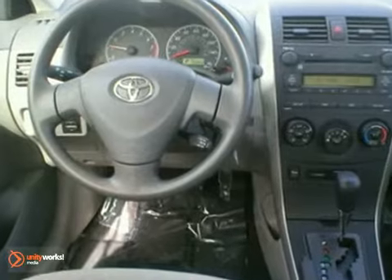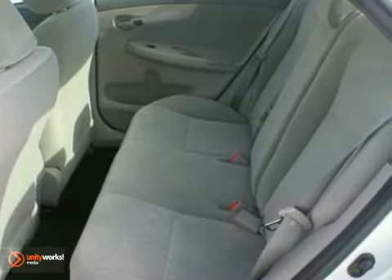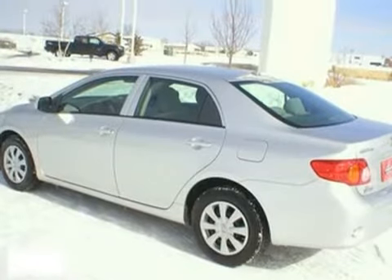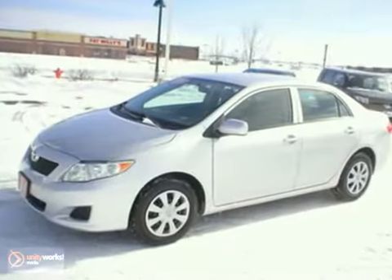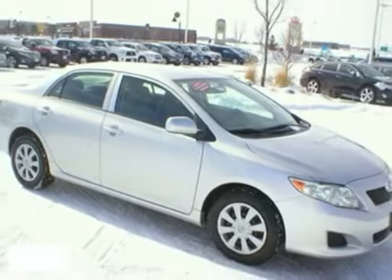It also comes with side impact bars, daytime running lights, ignition disable, and rear child safety locks. A wide range of features and proven Toyota quality make the Corolla a leader in the compact sedan class. See it for yourself today.